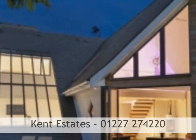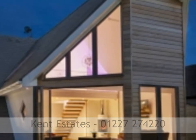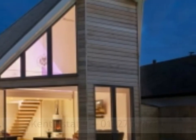To book a viewing of this completely individual property, please call Kent Estate Agents on 01227 274220.